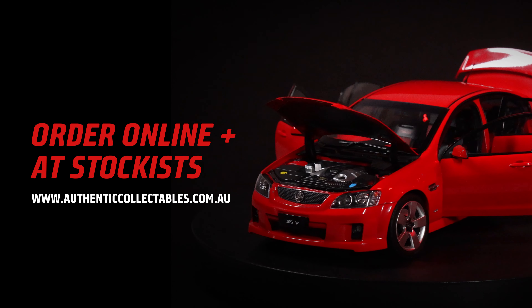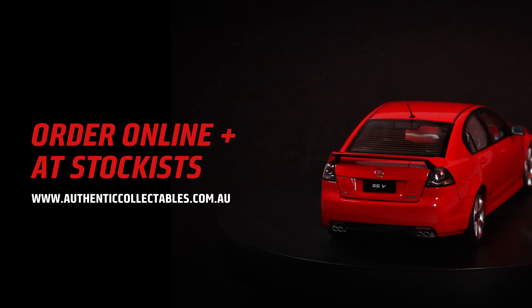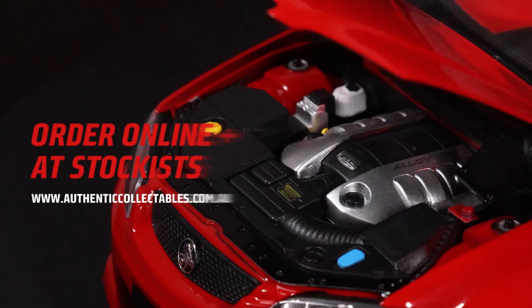This model is a limited edition and will eventually sell out. If you haven't secured yours yet, please place your order online via our website or visit your local stockist.